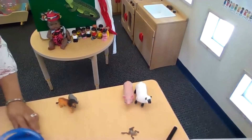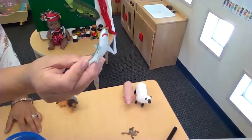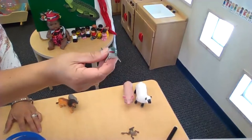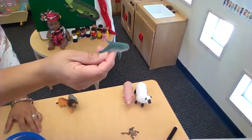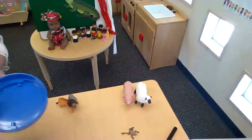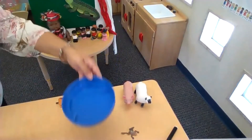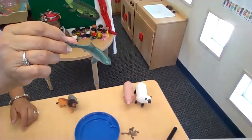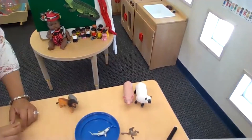Look at this one. Did you say shark? He's in the ocean. I'll use the lid and pretend it's an ocean — let's just pretend for right now — and we'll put him in there.